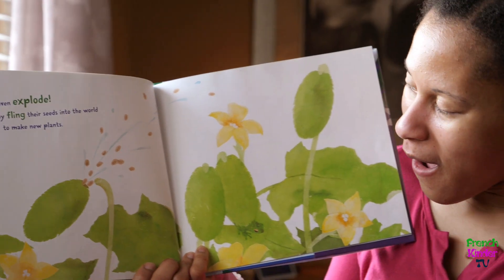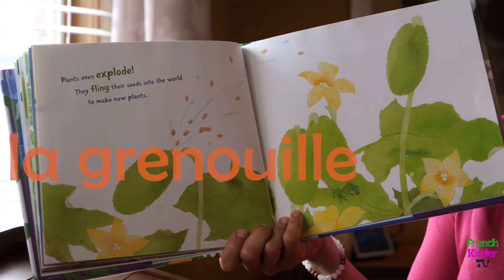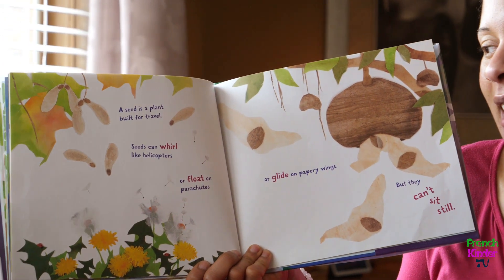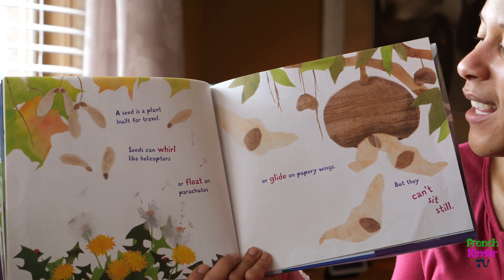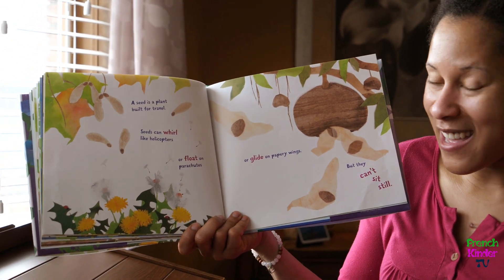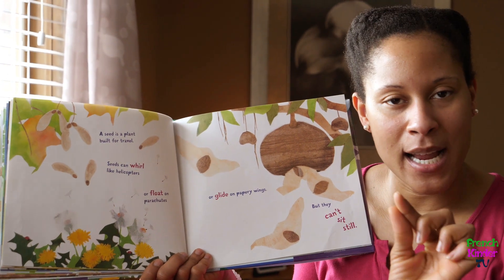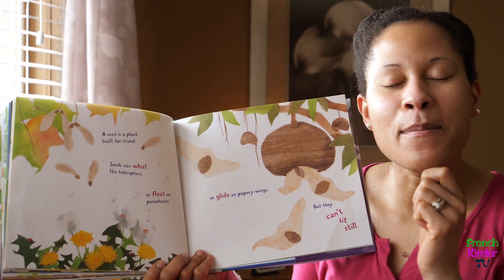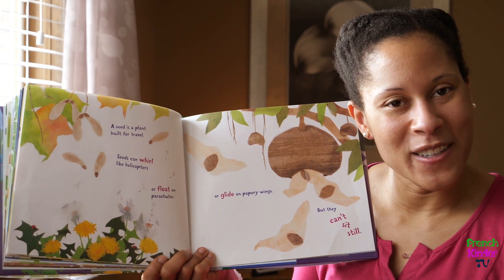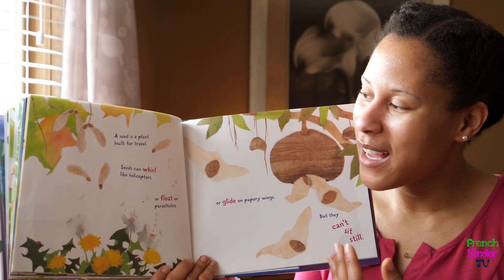A seed is a plant built for travel. Seeds can whirl like helicopters, or float on parachutes, or glide on papery wings — but they can't sit still. You know what I like to do with dandelions? I pick the white dandelions, make a wish, close my eyes, and blow. Did you know that when you do that, you're actually blowing the seeds? And it makes more dandelions — more will grow because the seeds are spreading.